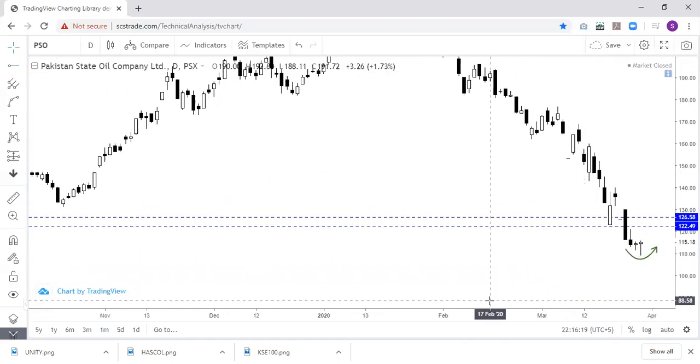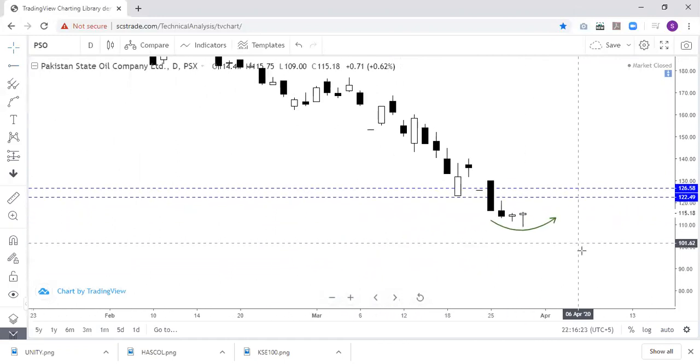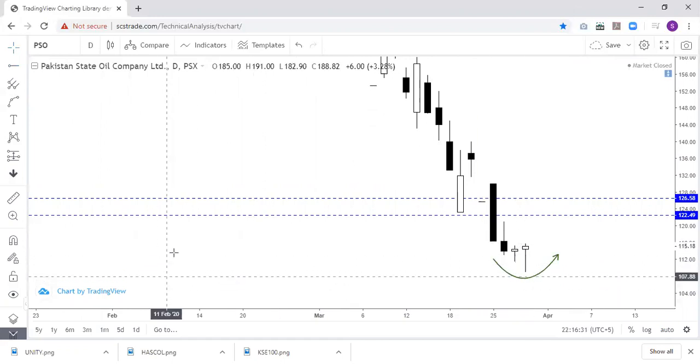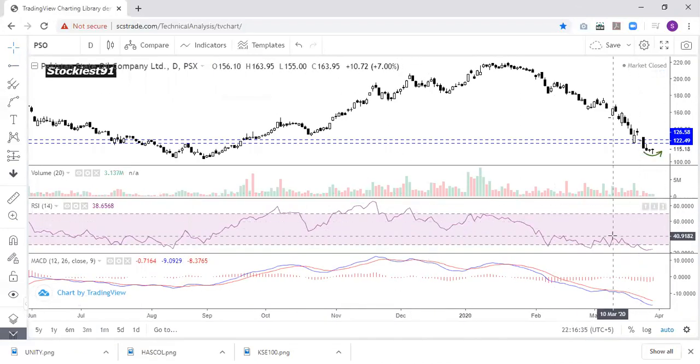The candle made here shows downside price rejection — it means bulls have re-entered this stock and pushed it upside. This is a positive sign. If we look at the momentum indicators, they are also positive.